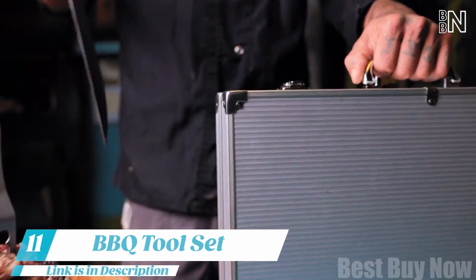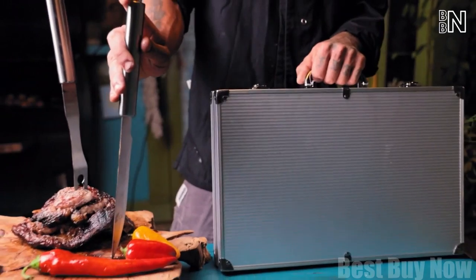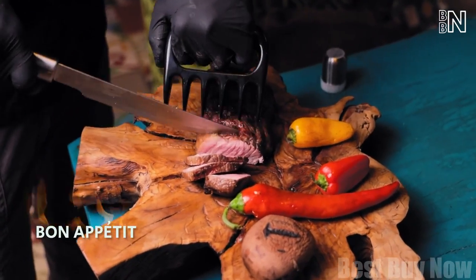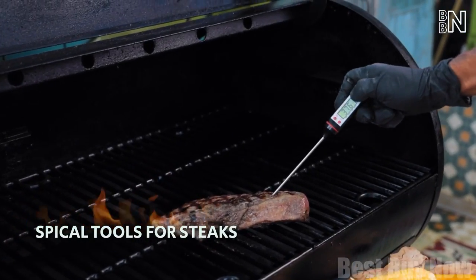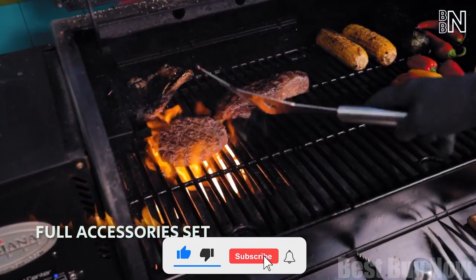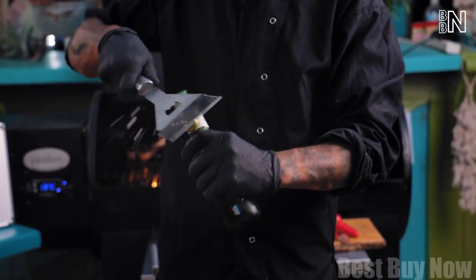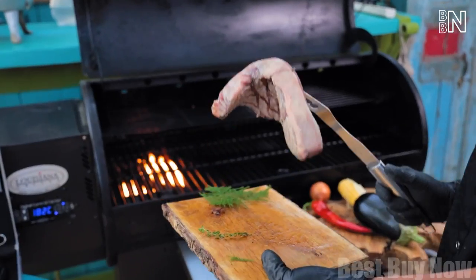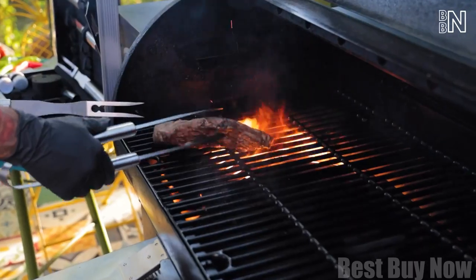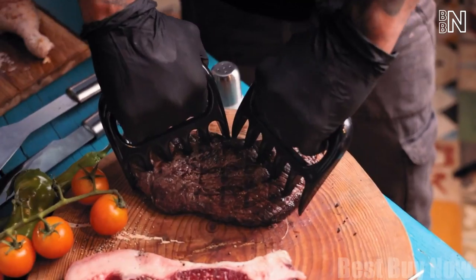Number 11: Barbecue Tool Set. This case looks like you're the main character from a hitman movie, but this is your starter pack to become the barbecue god. There are 29 accessories to cook like a three-Michelin-star chef. Need a spatula? It's large and has some holes for excess oil, but you can also use it to open a bottle of beer. The fork's tips look sharp enough so your food won't slip, and you can use those claws to tear the meat as if you're Wolverine.